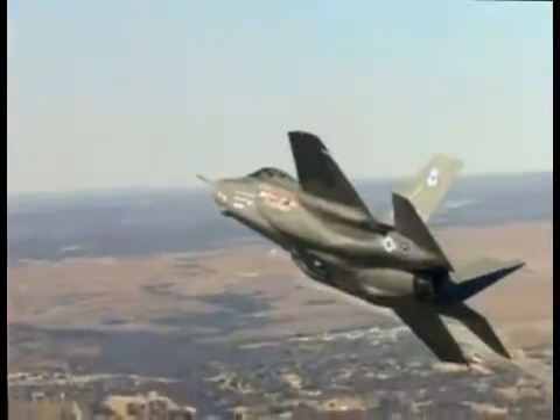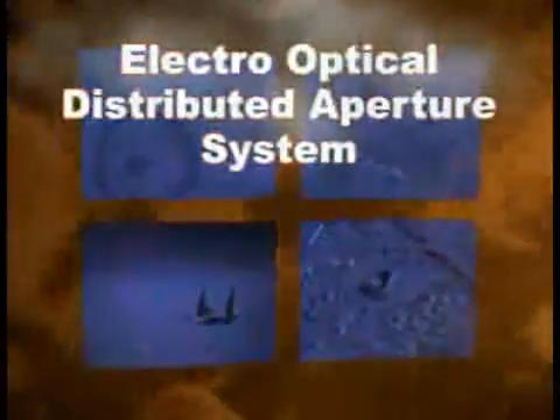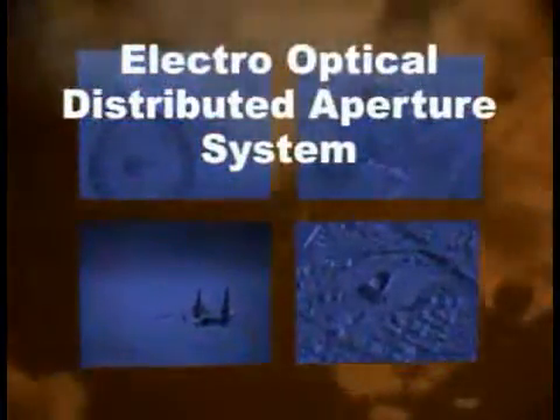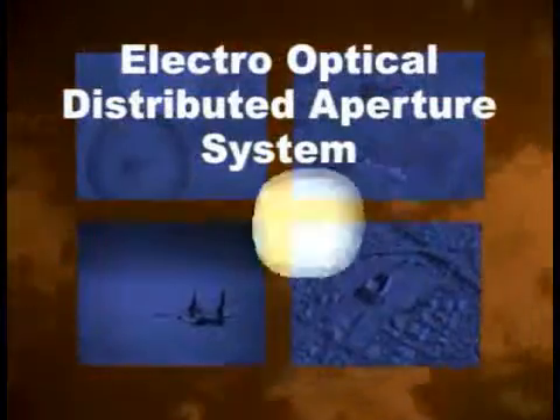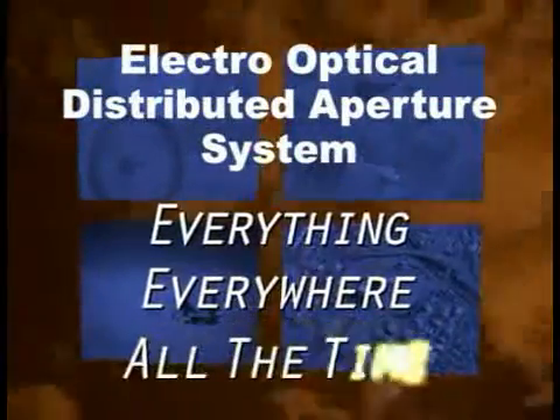The revolutionary multi-function distributed aperture system for missile defense, ground targeting, air combat, and visual modes. The electro-optical distributed aperture system provides fifth-generation lethality and survivability — seeing everything, everywhere, all the time.